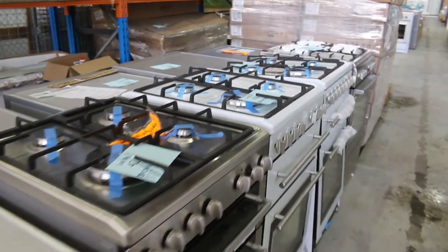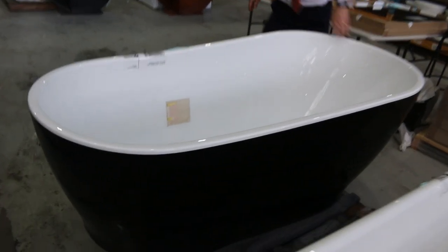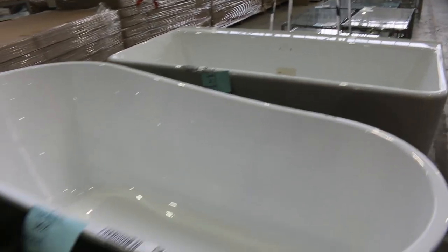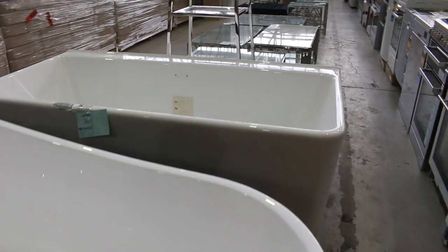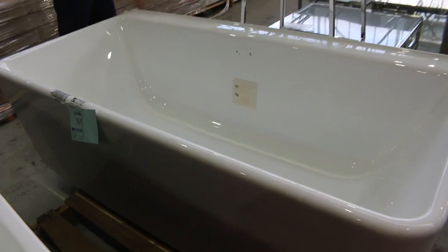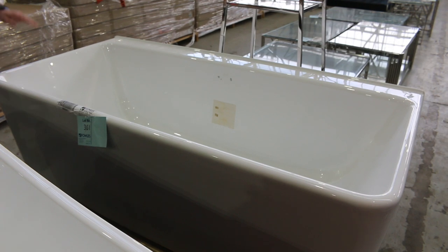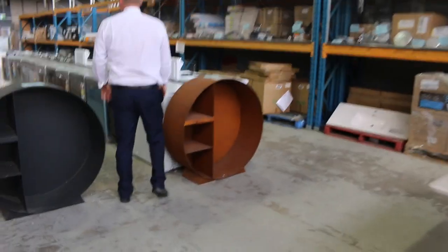Also heaps of dishwashers — I'll show you those shortly — but before I do, get a load of these two baths. The first one on the end is an absolute beauty. I'm going to guess it's a 1700 or 1800 — a beautiful Karoma freestanding bath, black on the outside, white on the inside. And it's unreserved, so we'll start the bidding at one dollar.